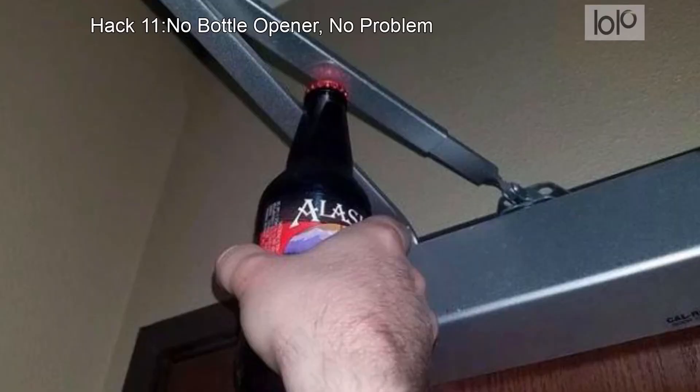Hack number 11: How to open a bottle without an opener. Most hotels are equipped with fire doors these days that come with a visible hinge at the top of the door. By pressing the bottom of the cap against the metal edge, the cap can be eased off the bottle.